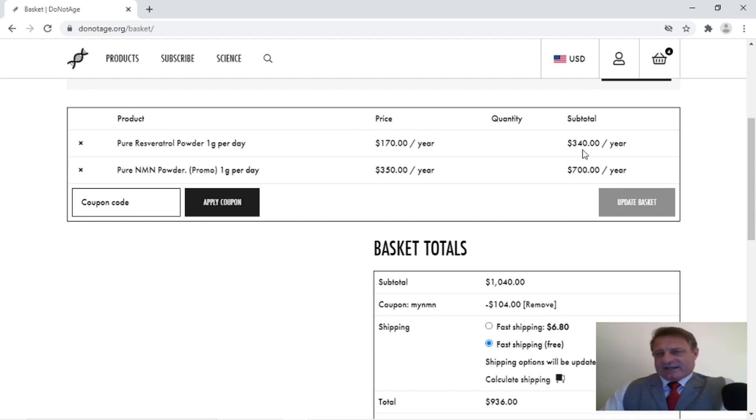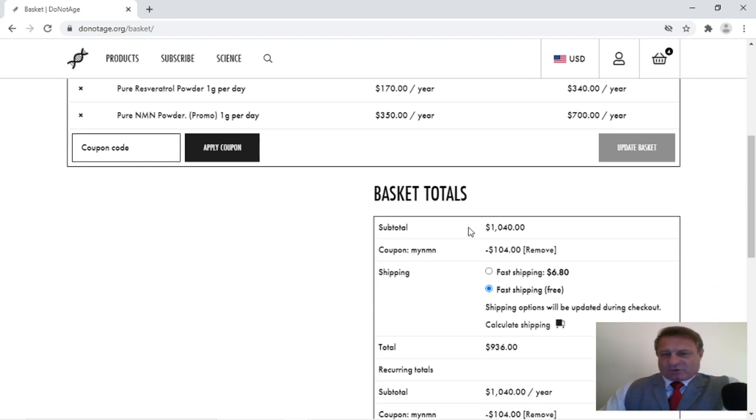So two of those resveratrol containers comes to $340 a year, and the same for NMN — one container gives you 183 grams, so two will give you a year's supply at $700. So the subtotal for that is $1,040 — but remember, that's for the whole year.